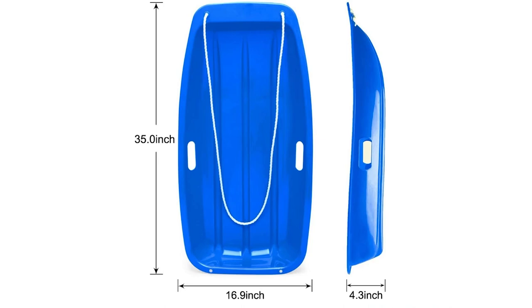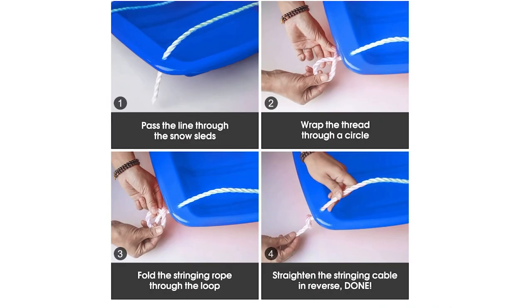Verdict: If you are looking for an affordable snow sled for kids made from high-quality plastic material, then this product would be a good choice. It is lightweight yet sturdy. I like the fact that the material is weather-resistant, so it will last for a long time.